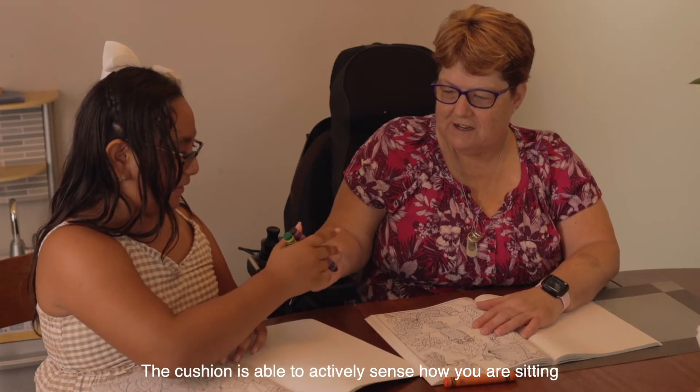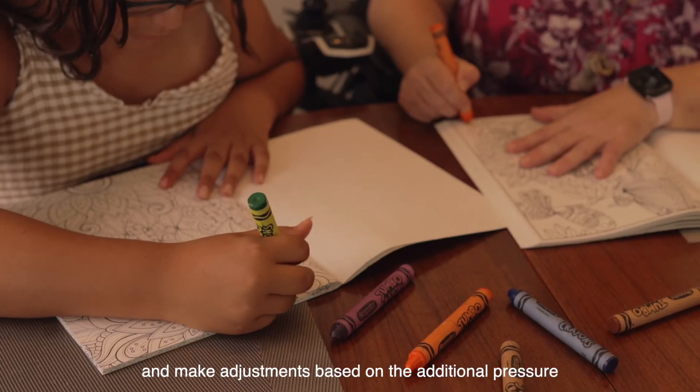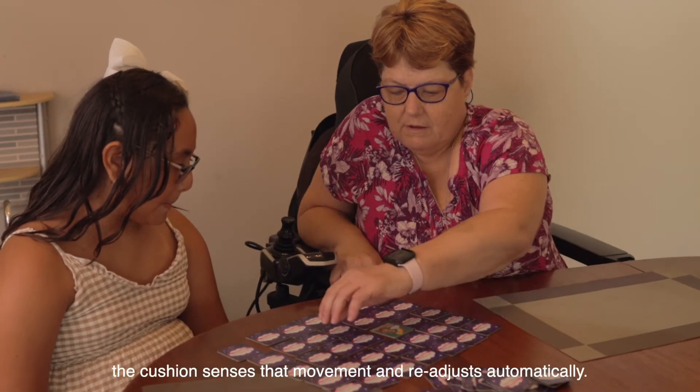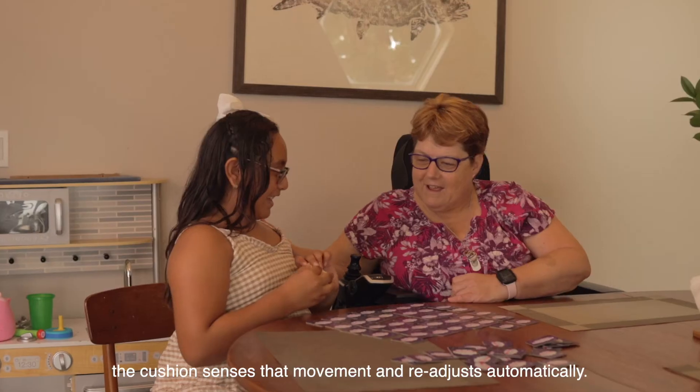The cushion is able to actively sense how you are sitting and make adjustments based on the additional pressure in each of the air bladders. If you lean too far to the right, the cushion senses that movement and readjusts automatically.